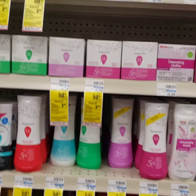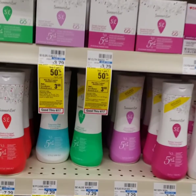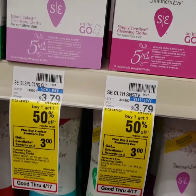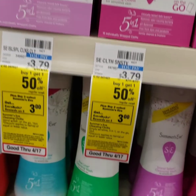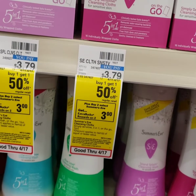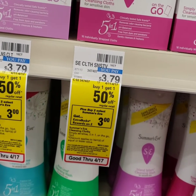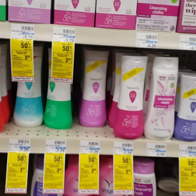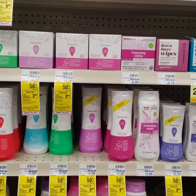Here's a good deal on some feminine care. You have the Summer's Eve products on sale this week — buy one, get one 50% off. When you buy two select Summer's Eve products, you'll get $3 in Extra Care Bucks back. They're priced at $3.79 here, so the other one is half of that. You'll pay about $5.63, then get back $3 in Extra Care Bucks, making it about $2.60 for two of them, which really isn't bad at all.